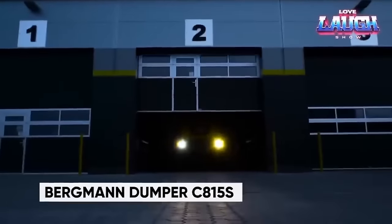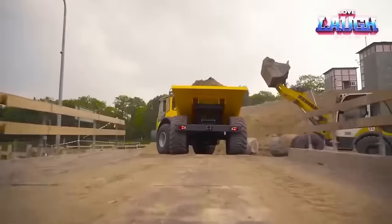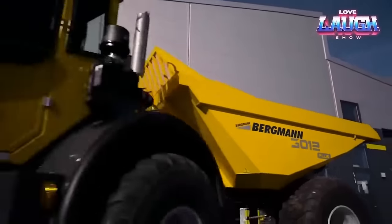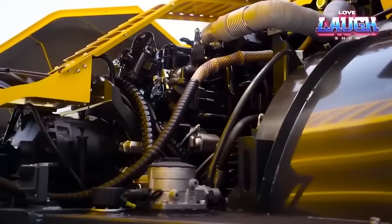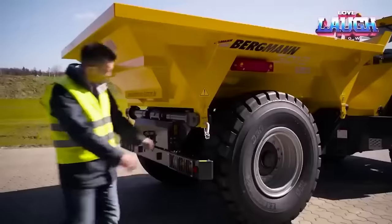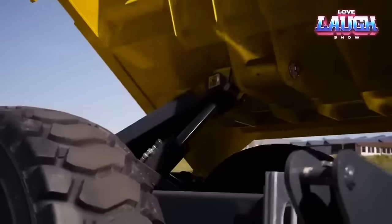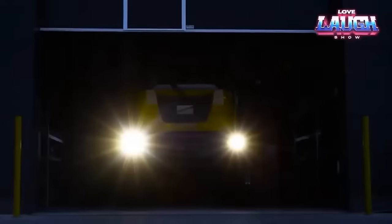Meet the Bergman C815S, a German-made construction workhorse now available for American job sites. With an articulated frame and a hefty 26-pound payload capacity, it offers versatility across three distinct models. What sets it apart is the driver-friendly cabin featuring a rotating platform for full visibility. Its 16.9-inch ground clearance makes it ideal for off-road applications. The C815S sports an eco-friendly and efficient Cummins engine, easy to maintain without compromising power or fuel efficiency. Its 180-degree rotating body simplifies material unloading in any direction. In a nutshell, the Bergman C815S is the dependable, versatile dump truck your construction site needs — comfortable, powerful, and fuel efficient.